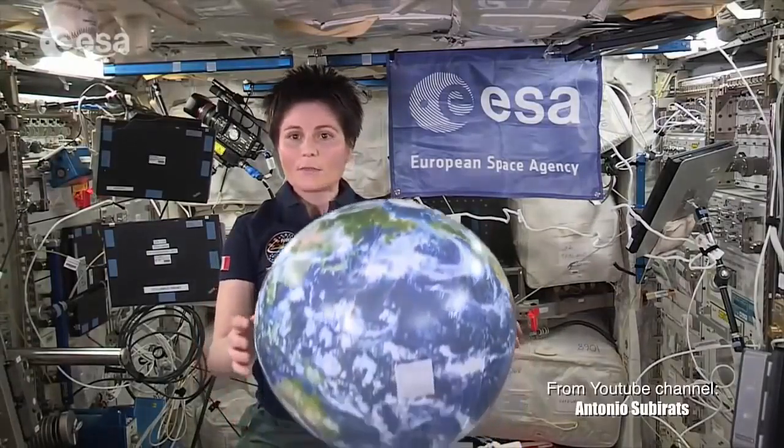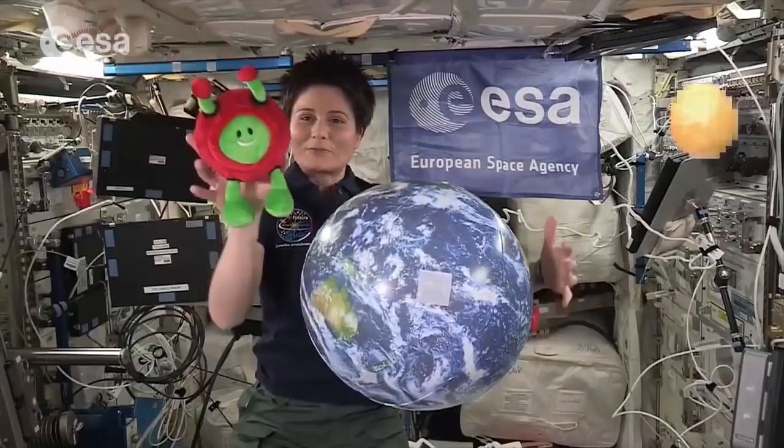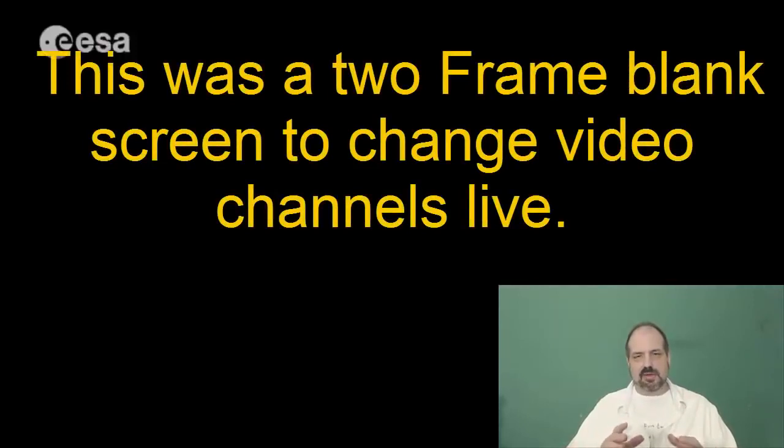We have to introduce the concept of free fall. So let's use this model of the Earth and enlist the help of a friend, Taxi. So what is significant about this video is: number one, it was live to school children; number two, we have this stuffed animal that is transitioning in on another video channel. And the actor is able to reach up and grab this doll in real 3D space and manipulate this doll with their hands.